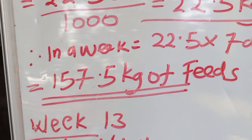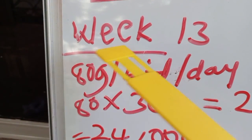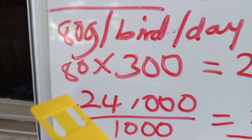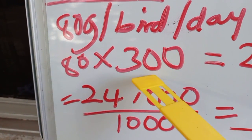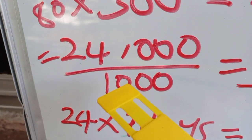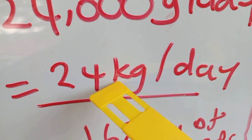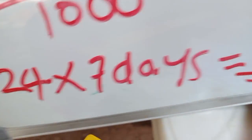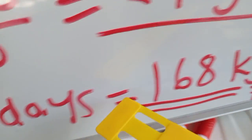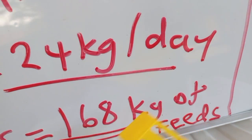In week 13, each bird is supposed to consume 80 grams of feed per day. For 300 birds: 80 × 300 = 24,000 grams per day. Converting to kilograms: 24,000 ÷ 1,000 = 24 kilograms per day. For the full week: 24 kg × 7 days = 168 kilograms of feed in week 13.